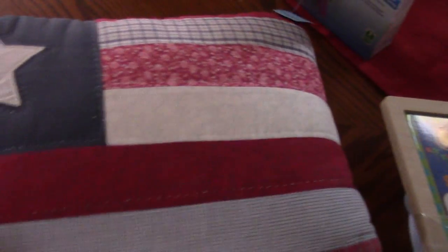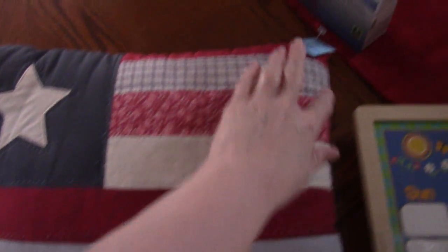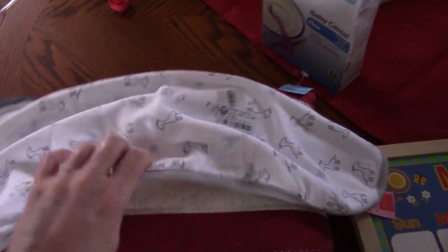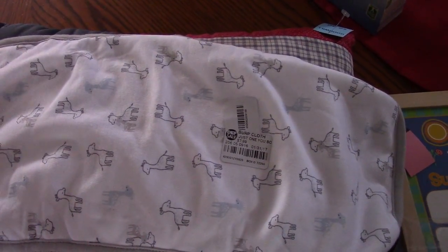I found this pillow for like 4th of July decor. It was $2 as well — I thought that was cute. And then I found four of these rubber cloths for Keegan. They were $2 a piece, which was more than I really wanted to pay, but they're brand new so I thought they were worth it.